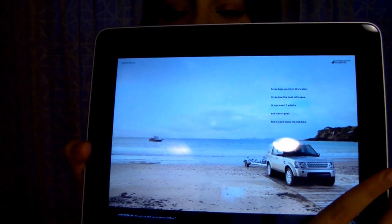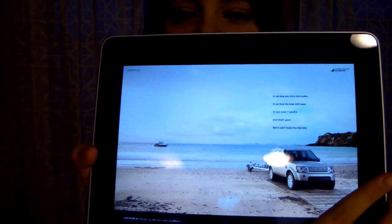But what I did find interesting was the commercials — the way they try to sell these cars. There's this car by the ocean and there's this little text and I'm going to read it to you. It can help you hitch the trailer, it can tow the boat with ease, it can seat seven adults and their gear, but it can't make the fish bits.